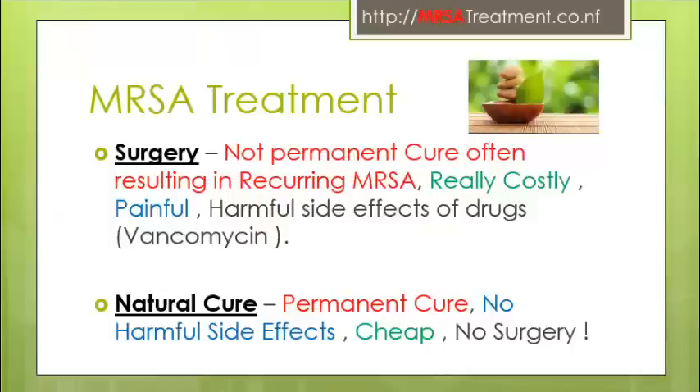MRSA treatment is usually performed through surgical procedures, involving powerful drugs like vancomycin, which has serious side effects. A surgery is typically performed to drain out the infection. This type of treatment is really painful and costly, and moreover it is not a permanent cure, leading to recurring MRSA infections in most cases.